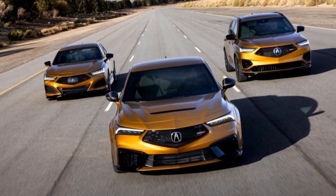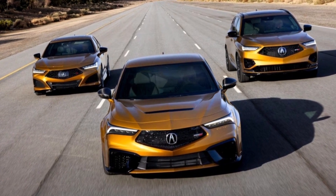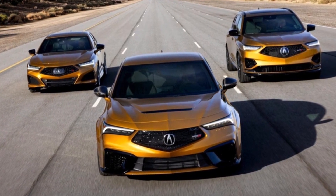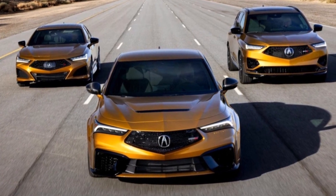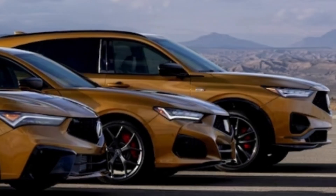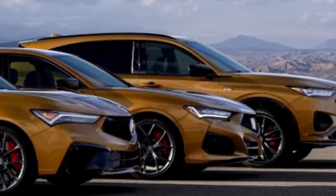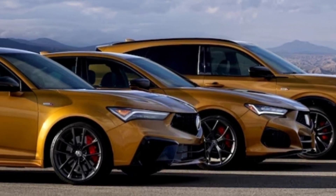However, that likely changes with the 2024 Integra Type S. The Type S delivers a large increase in power, as well as a host of chassis and aerodynamic changes to match. Acura also spices up exterior and interior styling, but subtracts one seating position.